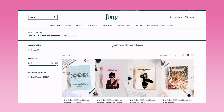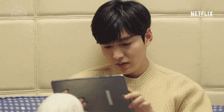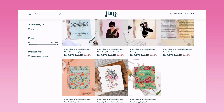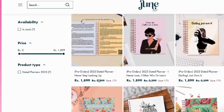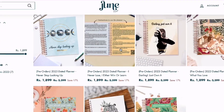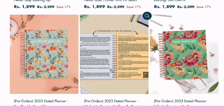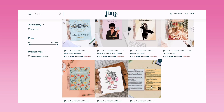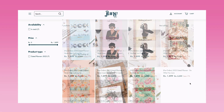Now let's go into the 2023 dated planners. Here is the collection — totally we have seven products, and the covers are really attracting me. The names include: Never Stop Looking Up, I Never Lose I Either Win or Learn, Darling Just Own It, You Decide Your Vibe, Wake Up Beauty It's Time to Beast, and What's Stopping You. The names are quite unique and motivating.